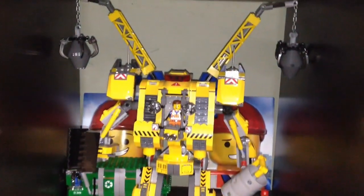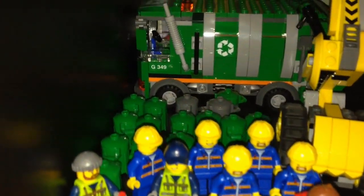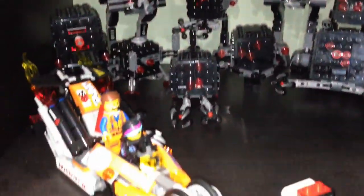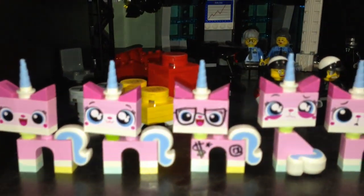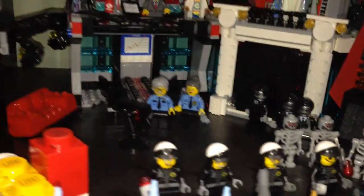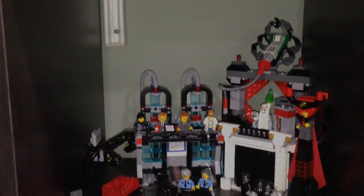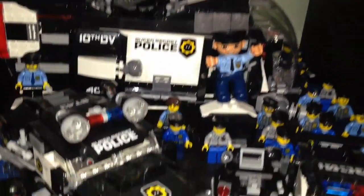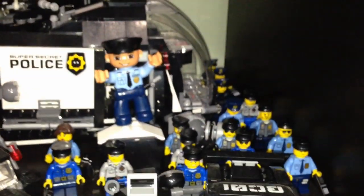Here are some more LEGO Movie sets — we have Emmet's Construct-O-Mech. Over here we have my Construction Worker Army and my Garbage Man Army with some garbage pails in the back. Over here we have my Micro Managers chasing Emmet and Wyldstyle. There's Vitruvius. Over here are all the different Unikitties I have. In the back we have some Bad Cops and Good Cops, Scribble Face, President Business, Vitruvius, and President Business's Evil Lair. Down here we have the Super Secret Police Squad — all the different Super Secret Police Robot guys and all the different Cops.